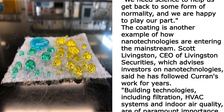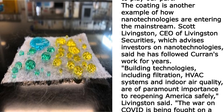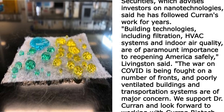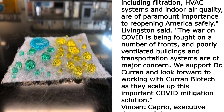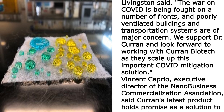"We need science to help us get back to some form of normality, and we are happy to play our part." The coating is another example of how nanotechnologies are entering the mainstream. Scott Livingston, CEO of Livingston Securities, which advises investors on nanotechnologies, has followed Current's work for years. "Building technologies including filtration, HVAC systems, and indoor air quality are of paramount importance to reopening America safely," Livingston said.